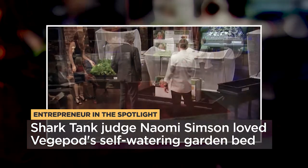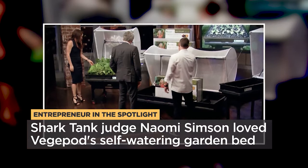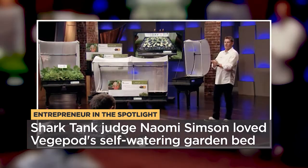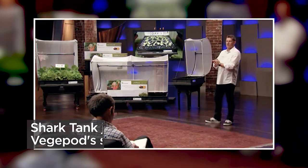We sold more online in those first two nights than we did in our first two years put together. The Vegapod is really feature-rich and highly beneficial — low-maintenance garden beds.